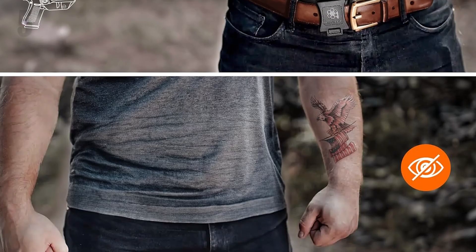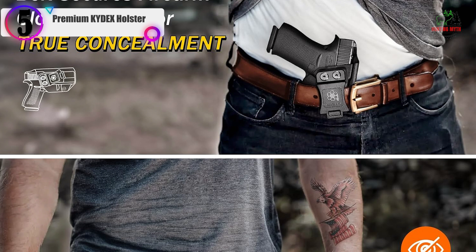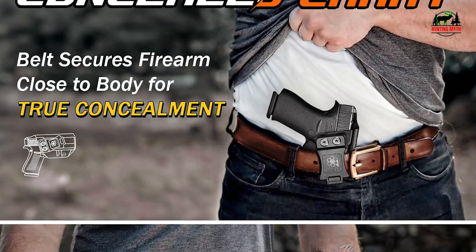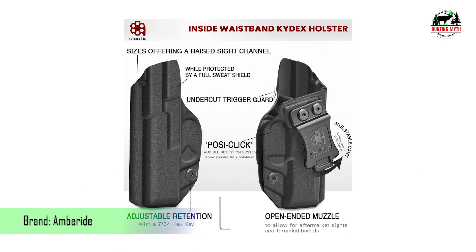In our list, the number 5 product is the Premium Kydex Holster. Compatibility first — designed exclusively for Smith & Wesson's 9 VE and 40 VE. Note: not compatible with light or laser attachments.